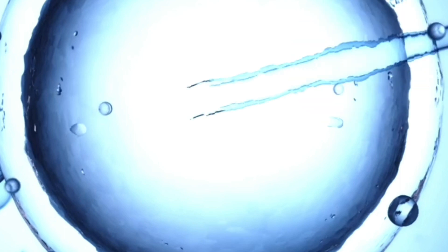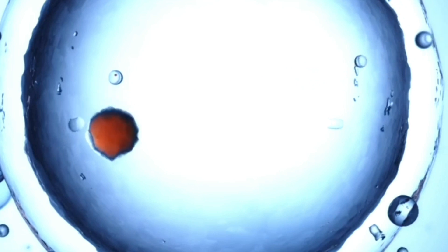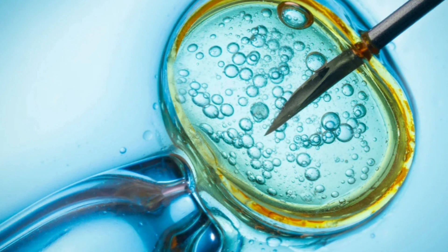Fertilization: In the laboratory, the eggs and sperm are combined for fertilization. This can be done using traditional insemination or intracytoplasmic sperm injection (ICSI), where a single sperm is injected directly into an egg.